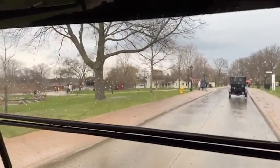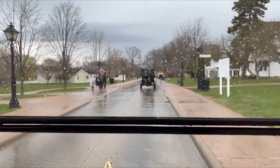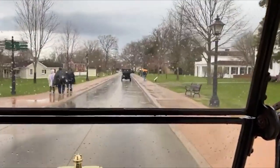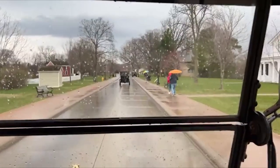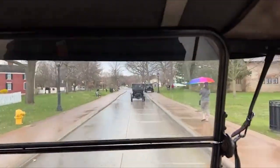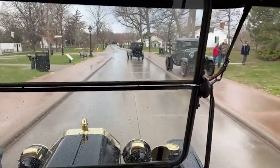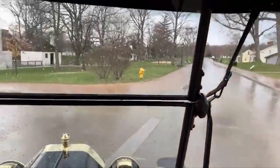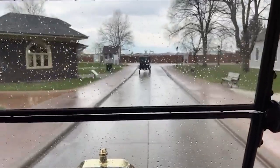You can see one of our horse and wagon teams down here waiting for some passengers. This is Greenfield Village — they have the new Detroit Central Market, new for 2022, first new permanent addition in 22 years. It was originally built in the 1860s. This Sunday they'll have the Easter Bunny here, and Easter activities at Firestone Farm and at Edison Homestead.